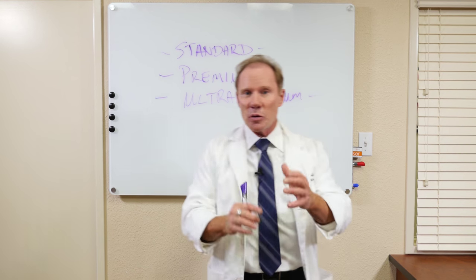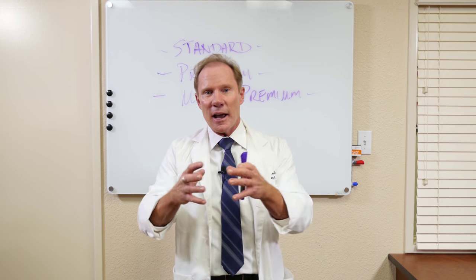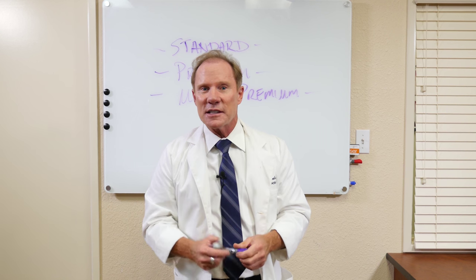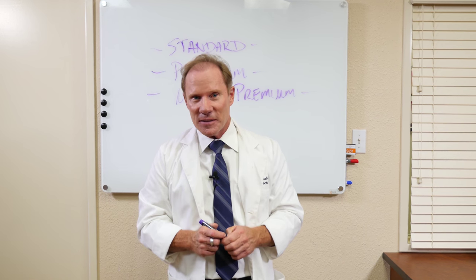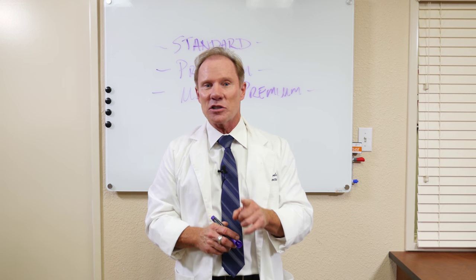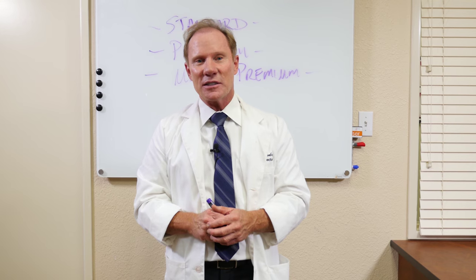And it really depends on what you're charging in your own practice, what your demands of your patient are, and how long this patient is going to have this denture. So be sure to call us at Keating Dental Arts or visit our website at www.keatingdentalarts.com for more information on the removable department here at Keating Dental Arts.